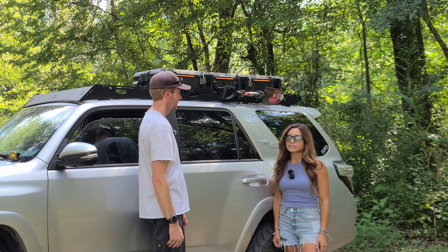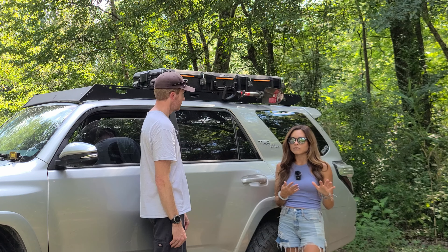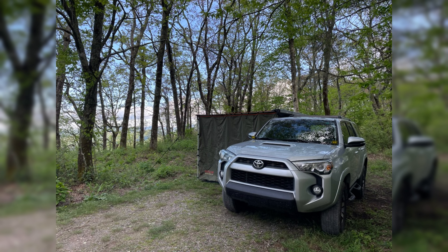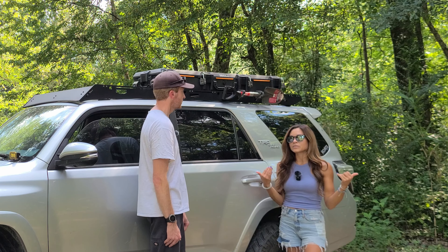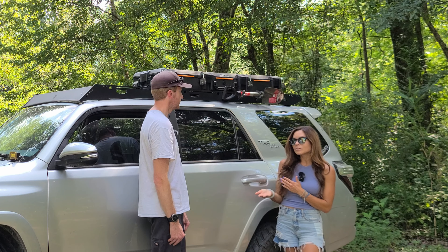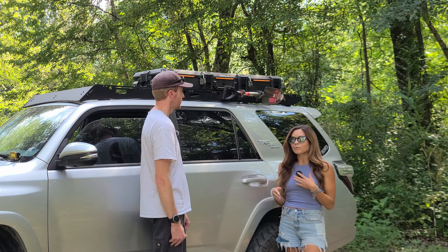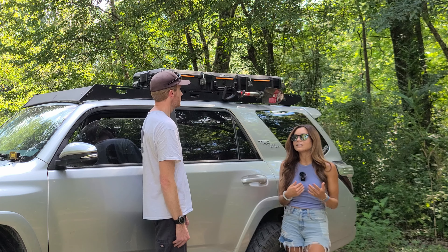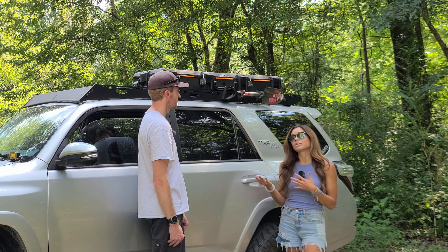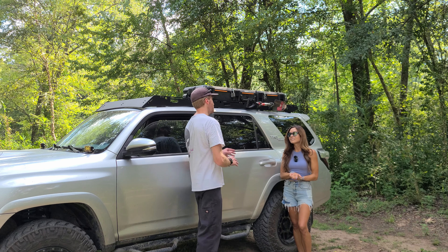Why a Toyota 4Runner, and how did you get into overlanding and off-roading? I wanted a 4Runner for like eight years and wound up in another vehicle, but eventually it was time to upgrade. I was doing a lot of mountain biking, trail running, and camping, so I wanted something that could get me to the trails and carry all my gear. I wound up in a two-wheel drive 4Runner but quickly realized I wanted to do more — lift it and be able to off-road.